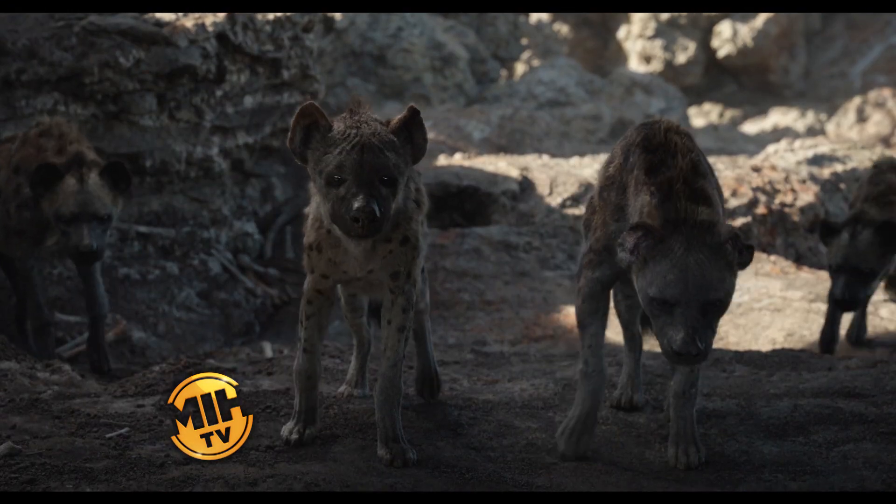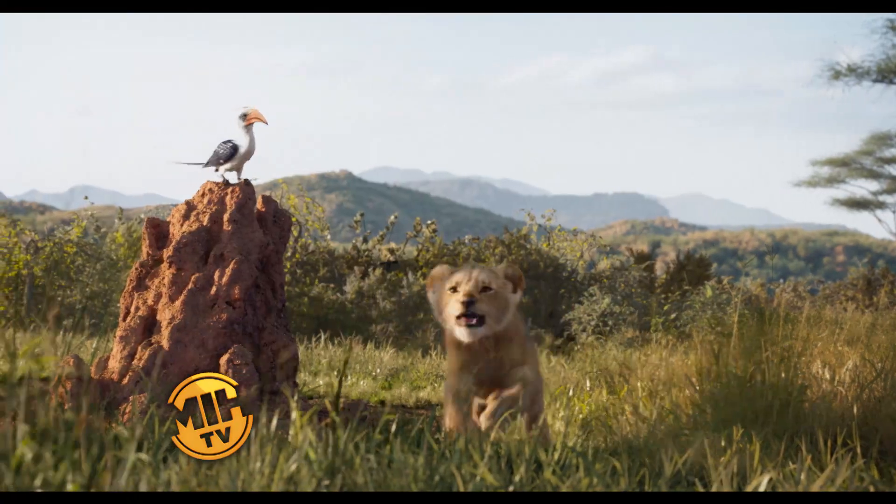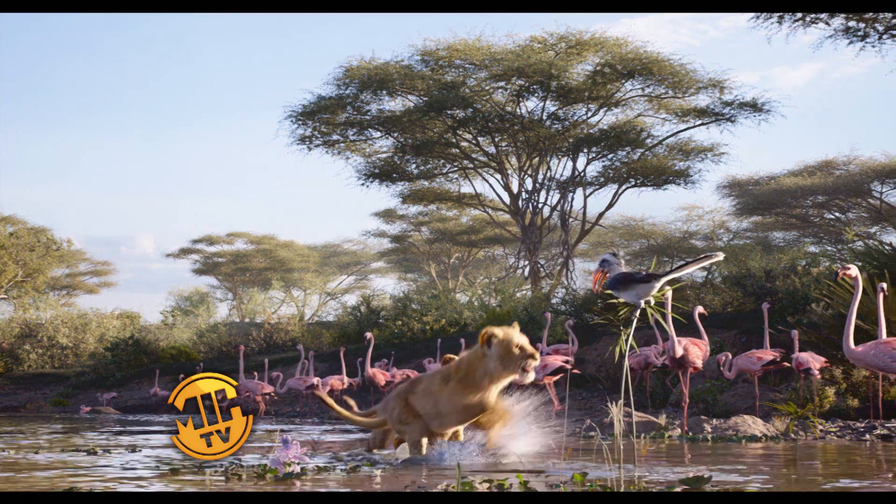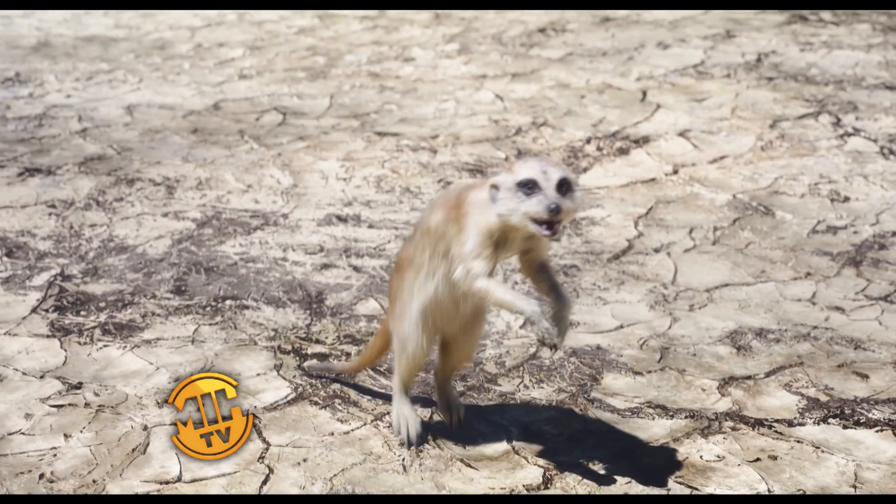We just say, "Yeah, we're going to shoot here," and then they fill out the scene and it looks spectacular. There are moments in the movie where you have to really stop and remind yourself that these are photo-real animals. The animals look so real, it's unbelievable. They did an incredible job of bringing to life these animals on the big screen.